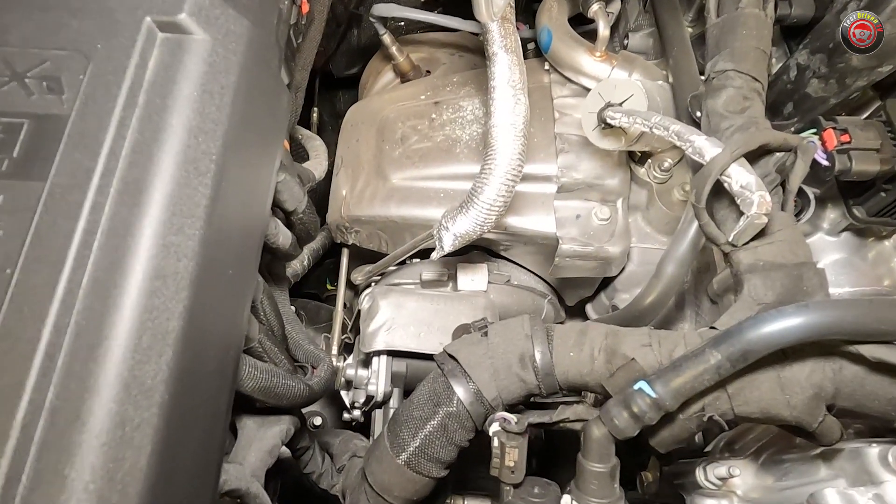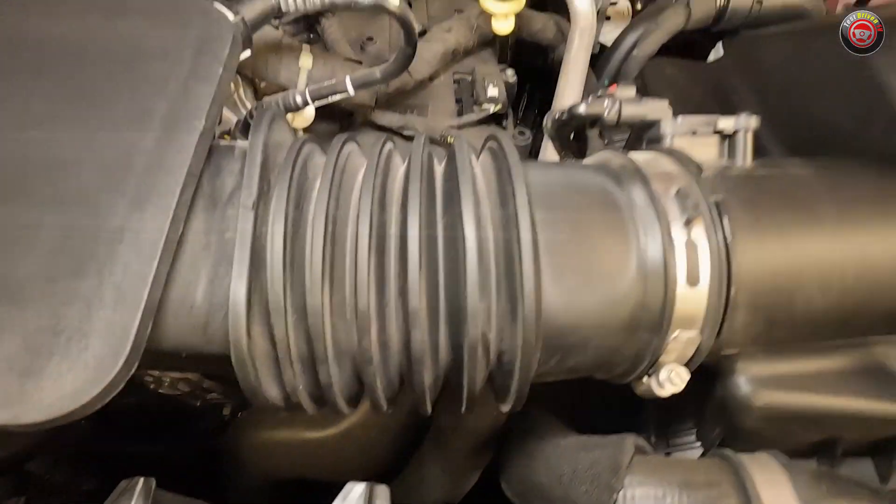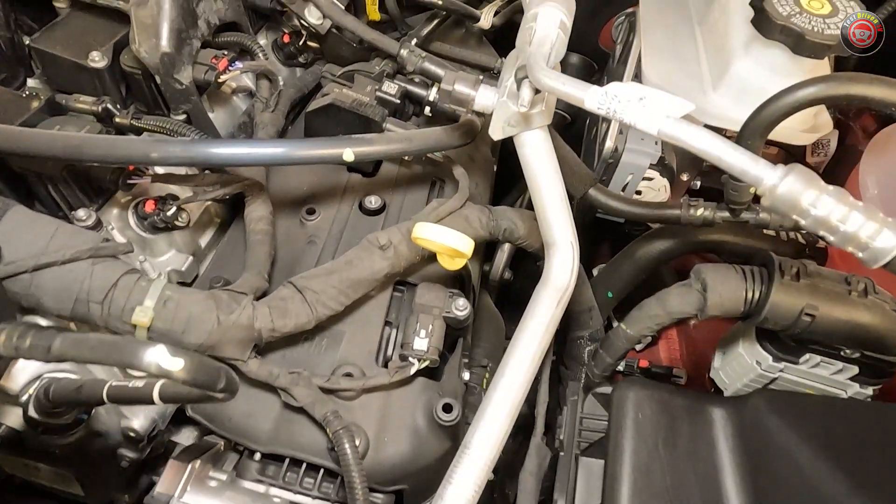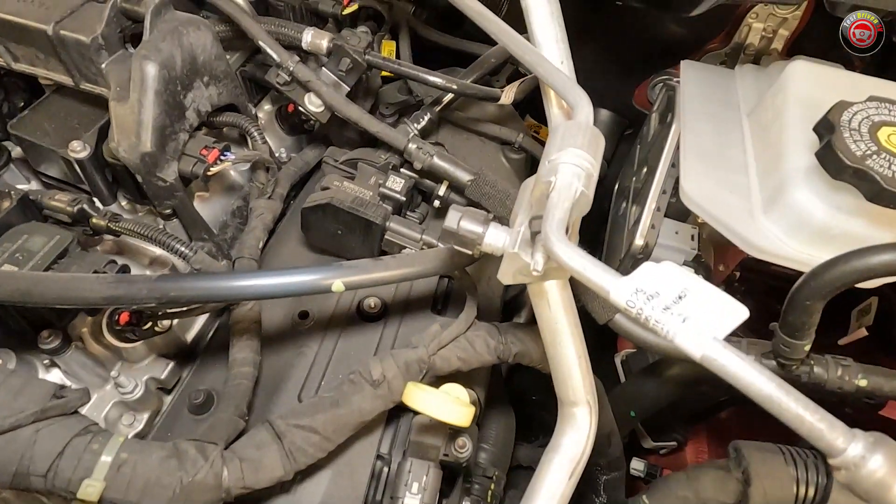From there, the boosted charge is ducted down into an air-to-air intercooler mounted low and behind the front fascia, before it's then routed back up to a composite plastic intake manifold on the driver's side, and from there it travels into the combustion chambers.